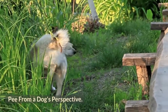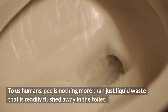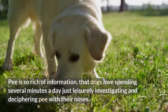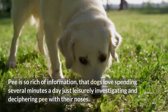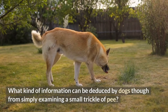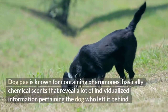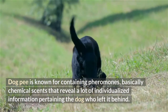To us humans, pee is nothing more than liquid waste that is readily flushed away in the toilet. From a dog's perspective, pee is much, much more. Pee is so rich with information that dogs love spending several minutes a day just leisurely investigating and deciphering pee with their noses. It's amazing the amount of information dogs can gather from just the mere presence of liquid waste. Dog pee is known for containing pheromones — basically chemical scents that reveal a lot of individualized information pertaining to the dog who left it behind.